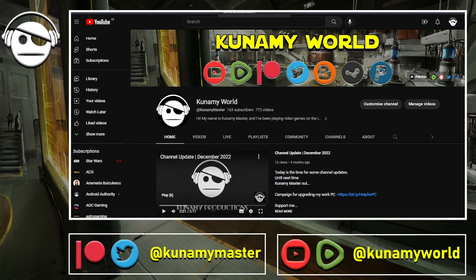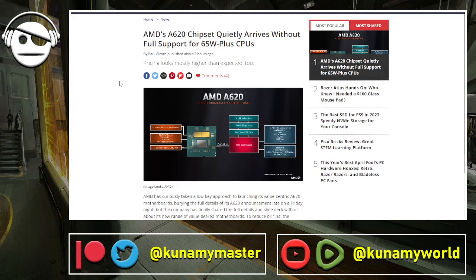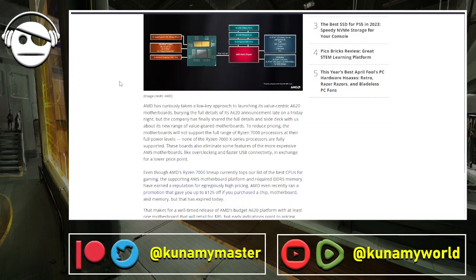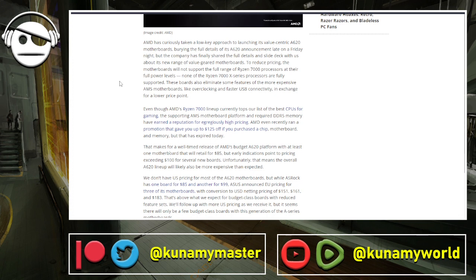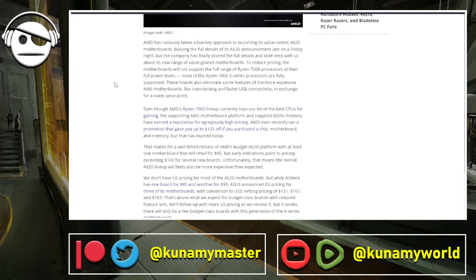AMD has been very busy. We got the chipset news — the A620 for AM5 motherboards. At the moment it doesn't support 65W+ CPUs, which means the X versions and the 3D cache ones, except for the 7800X3D which I think is 65W. The non-X versions are also 65W or below, so these are very good boards for entry-level gaming and even productivity.